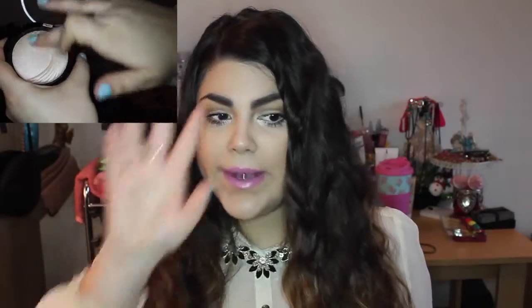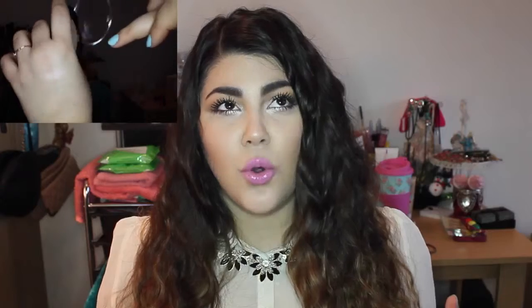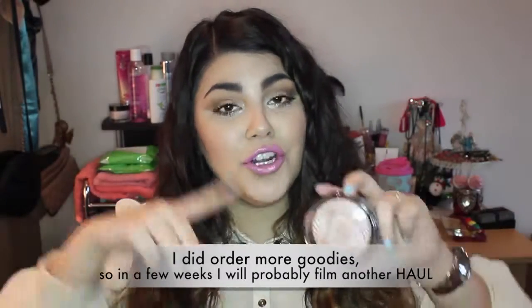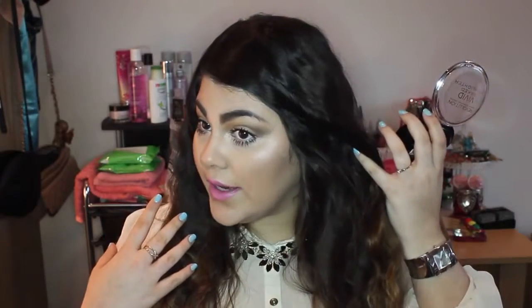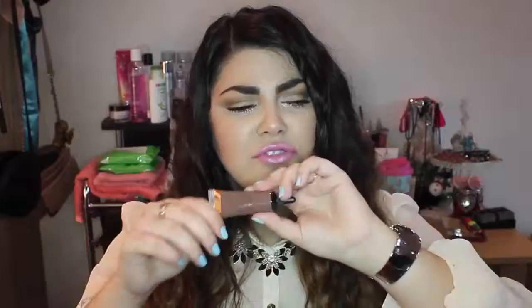The next product is the Revolution Vivid Baked Highlighter in shade Peach Lights. My uni friend Allison — her makeup channel is called Smashing Darling, I'll link it below — recommended it to me, and I also saw it in some recent hauls. I tried it today and I think it gives a really natural glow, nothing too overwhelming but really pretty for everyday use and nighttime as well. I'm really happy with it.